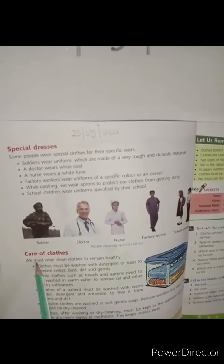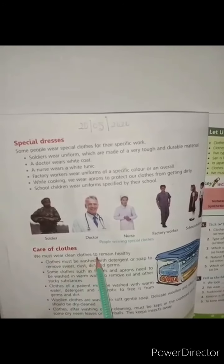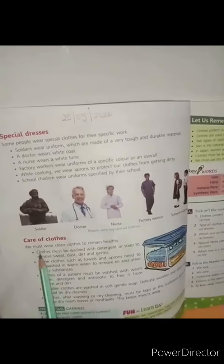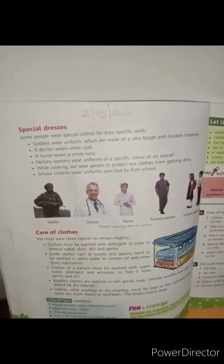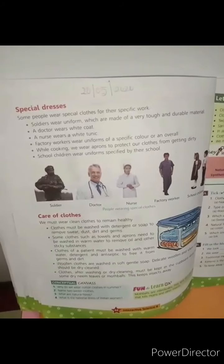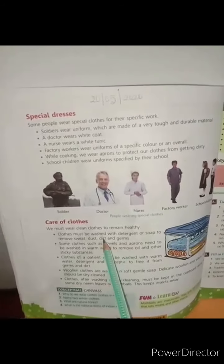We must wear clean clothes to remain healthy. Clothes must be washed with detergent or soap to remove sweat, dust, dirt, and germs.